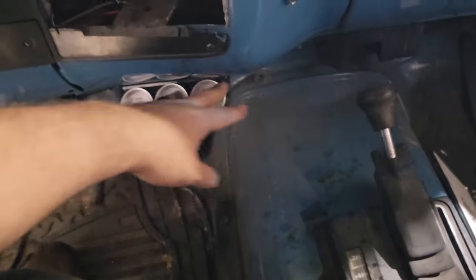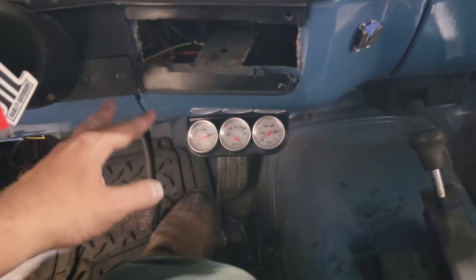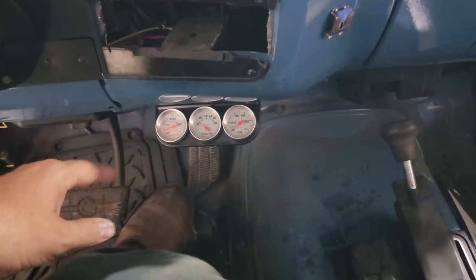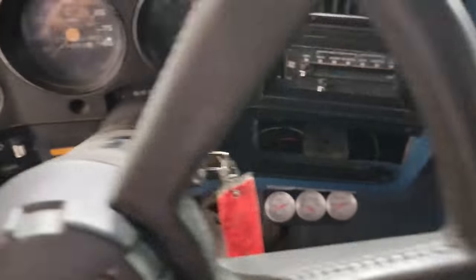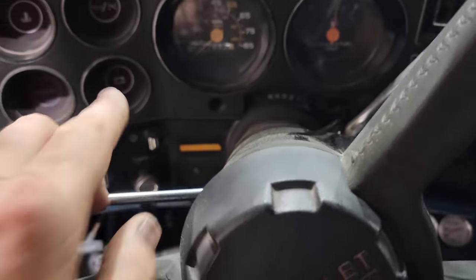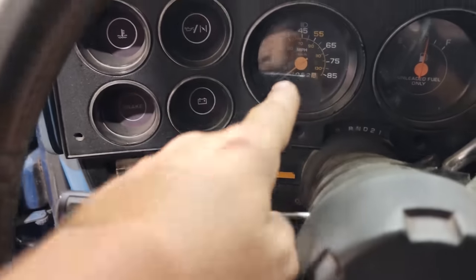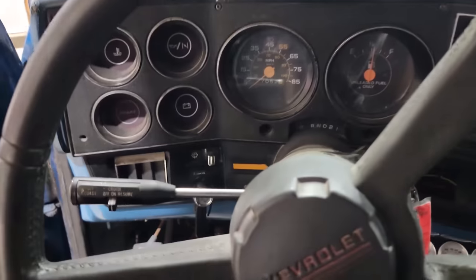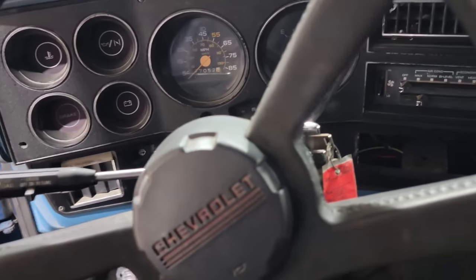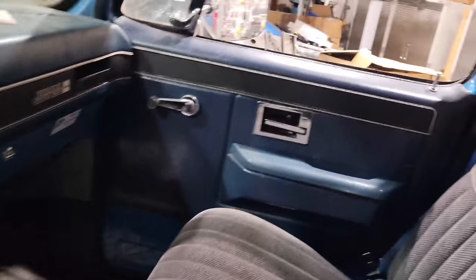One of my pet peeves is these things down here — the shin breakers. They're good in a jam and I've put them in plenty of times, but if it's a rig I'm going to be driving a lot, I want to get rid of them. We're going to do that by putting some digital gauges in here because we just got dummy lights right now — just lights, then speed and fuel. Those two do work, but I want digital gauges up there. That should finish out the interior along with the cheap little radio we got.